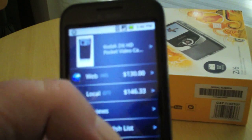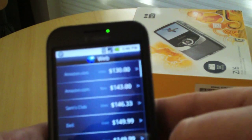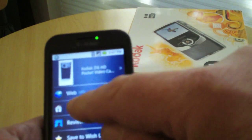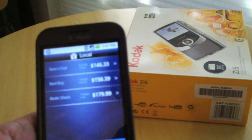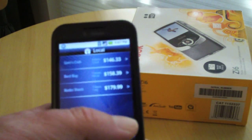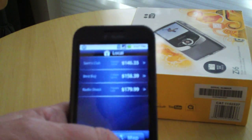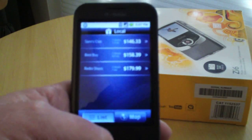I click that and it takes me to Amazon.com, which has one used for $130 and a new one for $143, and so forth. Now, let's say I'm the kind of person that can't wait, I don't want to have it shipped. I go to 'local' and it tells me it found one at a Sam's Club one and a half miles from where I am — because it's using the integrated GPS of the G1 Android phone — for $146. So I can skip shipping and pick it up for $146. That is Shop Savvy for the G1 Android phone, a free application downloaded from the Android Market. Very cool, I love it.